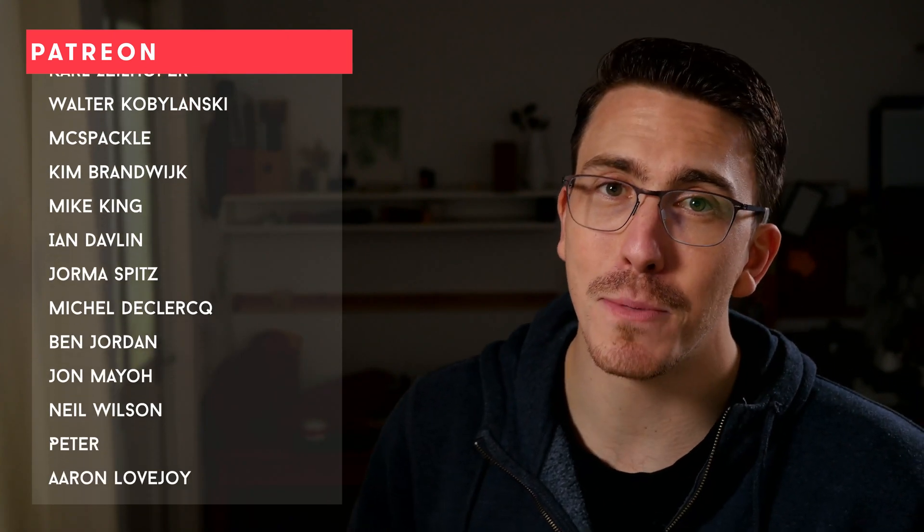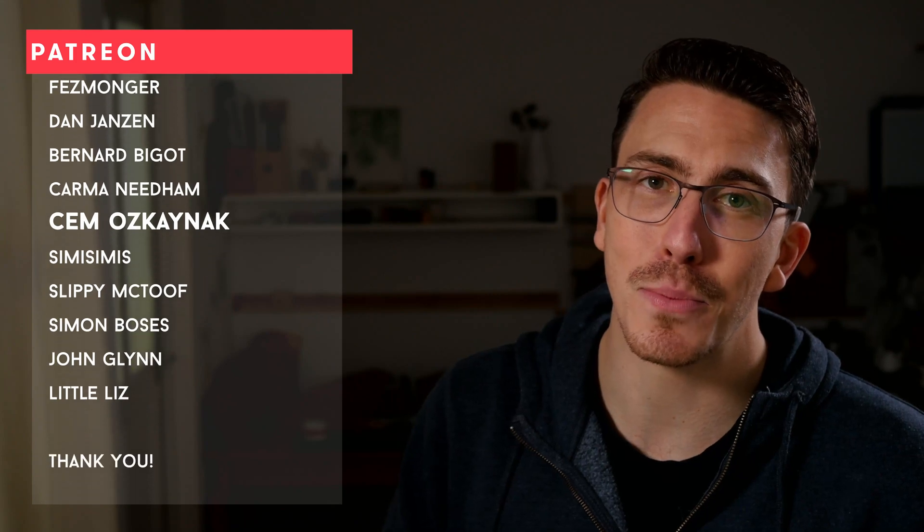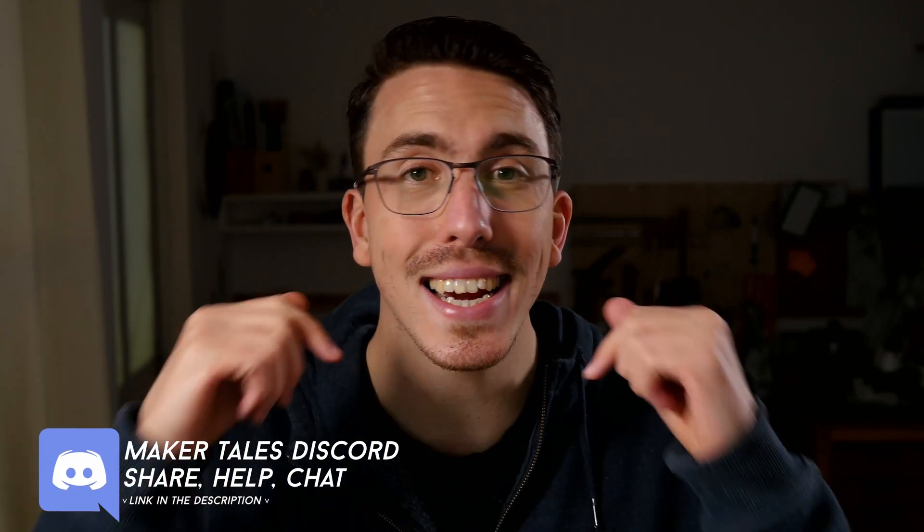A huge thank you to my patrons — you guys are absolutely awesome and it means the world to me. If you're enjoying what I'm making here and think I'm worthy of your support, I would love to see you there too. Don't forget we have a Discord — that's linked in the description. Thank you for watching. Keep making and let the quests continue.